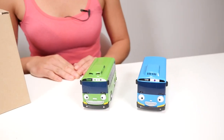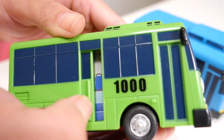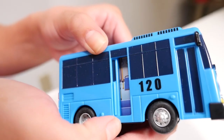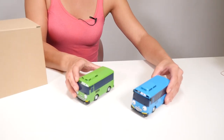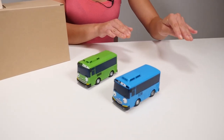Now that we've opened up our box, we have pulled out two buses. The first thing I notice about these is they both have doors that open and close. That's pretty neat, so you can see the seats for some of the people. But the really cool part is this — you can just line them up, back them up a couple of inches, and let them go. That's pretty cool.